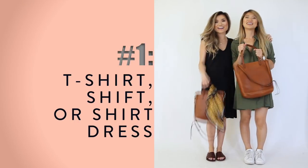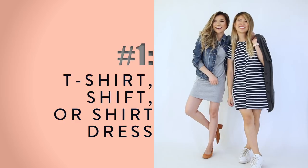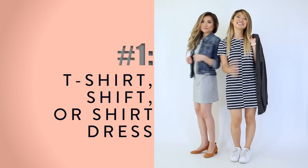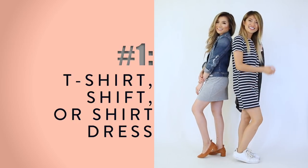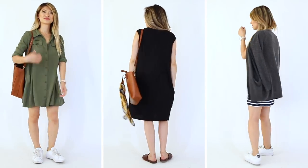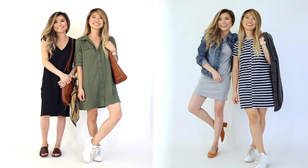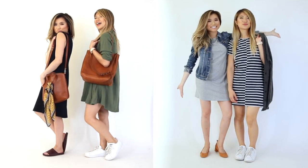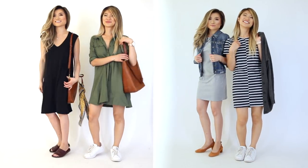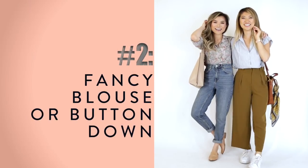Outfit idea number one is the simple throw-on dress — a t-shirt dress, shirt dress, or baggy shift dress. It's your go-to simple thing to throw on, and you can easily add a jean jacket or leather jacket over it to take it from home to outdoors. T-shirt dresses are great because you can pair them with sneakers, pointed-toe flats, or ankle boots for fall. It's also an instant outfit — no coordinating tops and bottoms required, just throw it on.